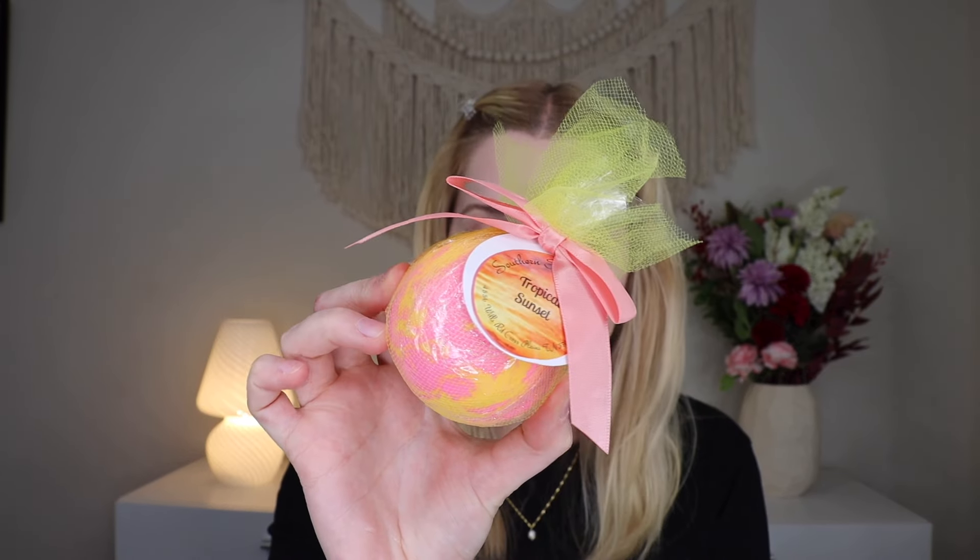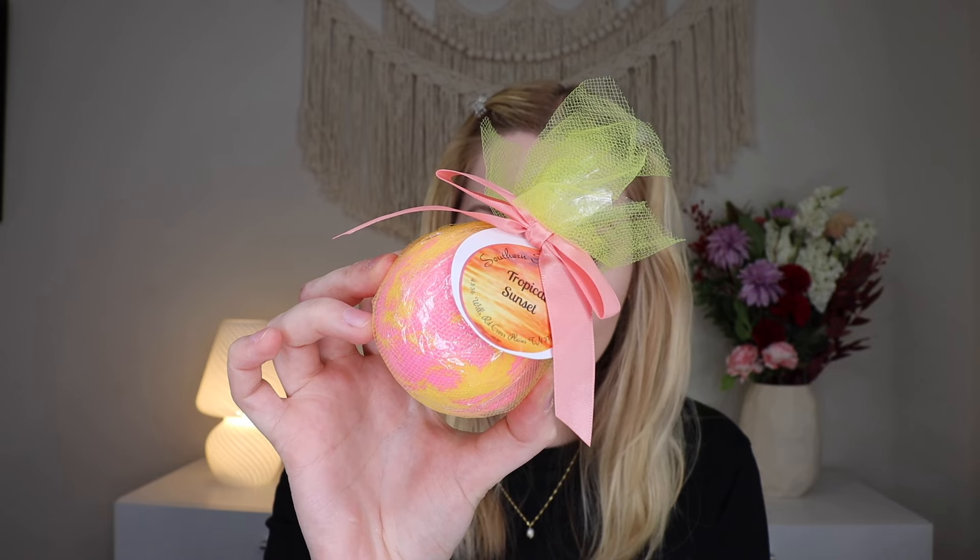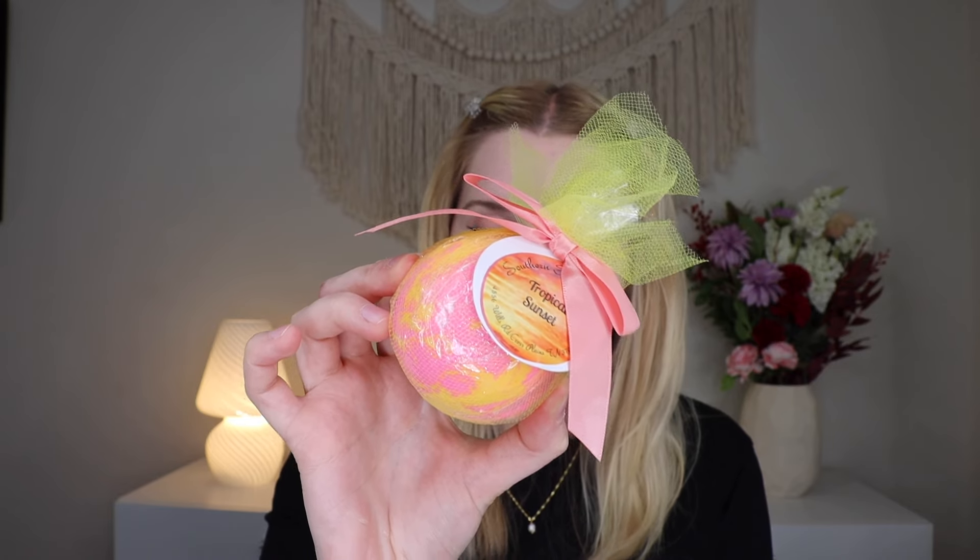Up next we have the Tropical Sunset Bath Bomb — a bright colorful bath bomb that will spill the colors of a tropical sunset across your tub, scented in tropical sunset. Shower boxes have a sugar scrub instead in the same scent. It does have a little plastic on the inside so I can't smell it as well, but it just smells like a really summery scent. Some really yummy scents in this box — and if you sign up through her Etsy page through the link below you will get a discount.